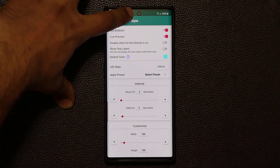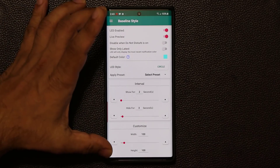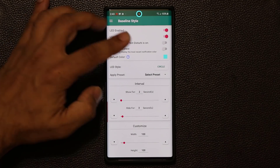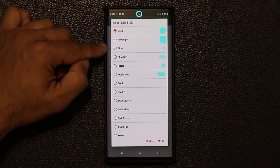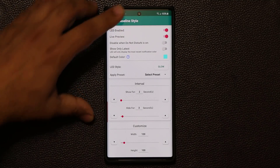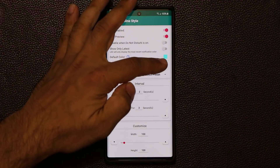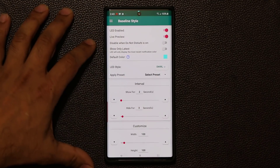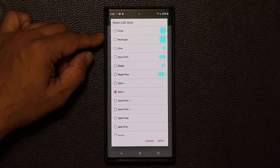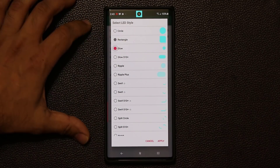The live preview runs continuously. The default style is set to Circle. The application is free, but if you don't pay the one dollar they ask for, you only get the Circle style. If you pay a dollar — which is not a lot for this functionality — you get all the different options: the Glow, the Swirl effect, and more. If I click Apply it glows for two seconds, and I can also do the swirl counterclockwise. There are presets for the S10 and S10 Plus that work on the Note 10 Plus as well.